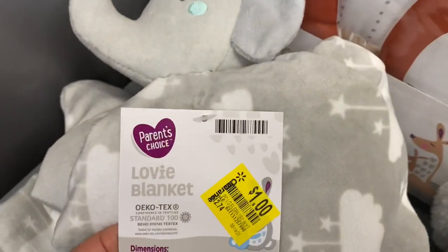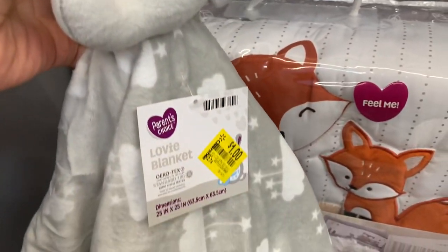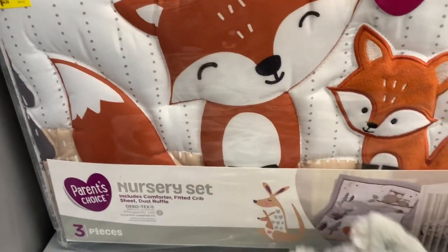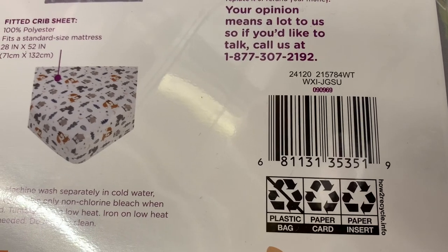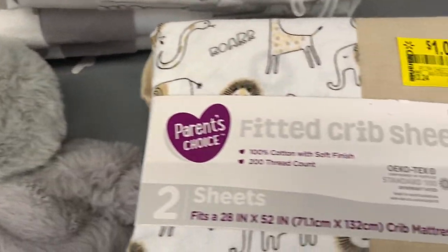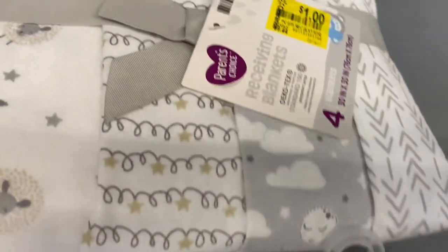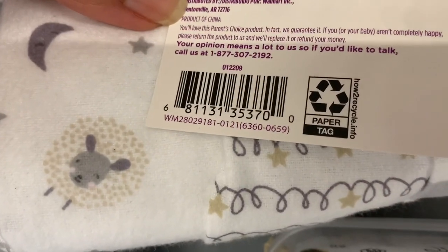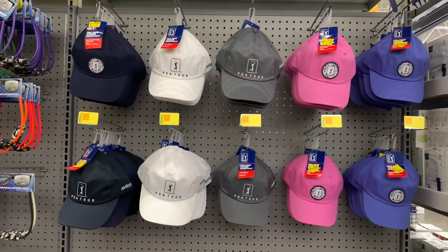Here's a great clearance find on baby items. These plush bears are just a dollar — Parent's Choice selection, so soft. I like to put them in baby gift baskets. There's also a comforter set for $3 on clearance — regular price was around $34. Here's a SKU to check it out. They also had fitted sheets and receiving blankets — four-pack for just a dollar. I snagged a few for future baby gifts.